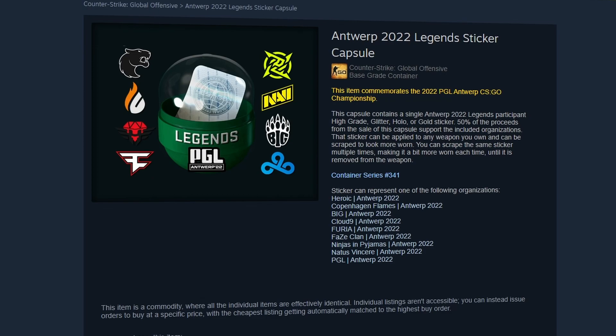In this new CSGO video, we're going to be taking a look at the Legends sticker capsule, as well as the sticker inside of this capsule, which has over doubled in price throughout the last few weeks.